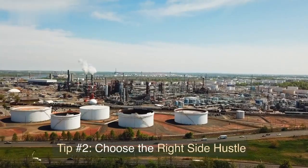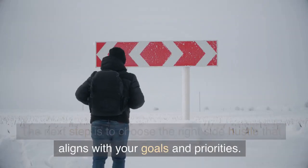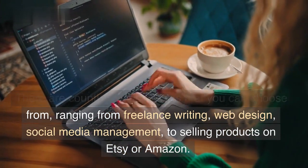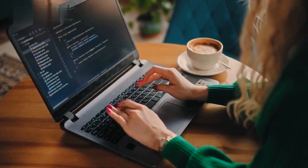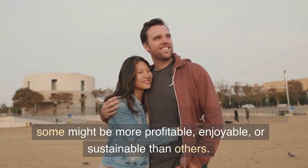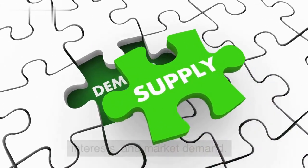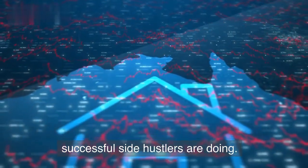Tip number two: choose the right side hustle. The next step is to choose the right side hustle that aligns with your goals and priorities. There are countless side hustles to choose from, ranging from freelance writing, web design, and social media management, to selling products on Etsy or Amazon. However, not all side hustles are created equal, and some might be more profitable, enjoyable, or sustainable than others. To choose the right side hustle, consider your skills, interests, and market demand. You can also research online to see what other successful side hustlers are doing.